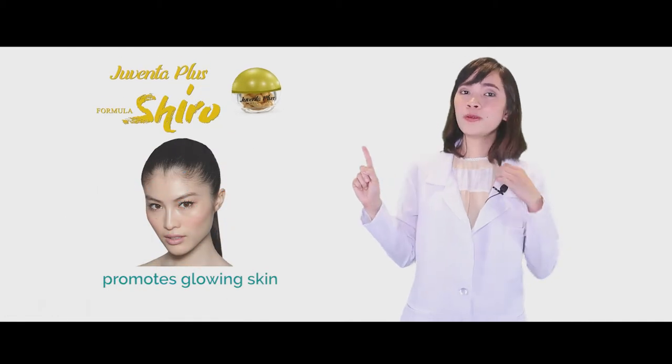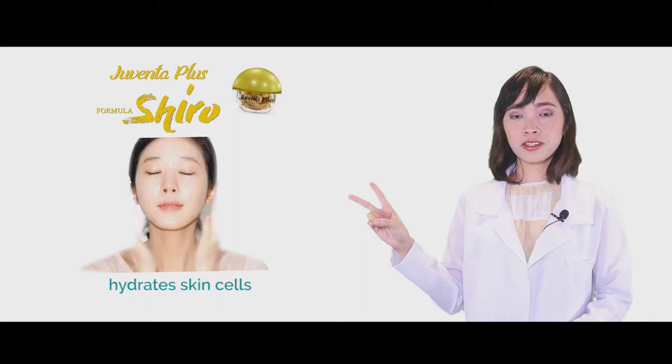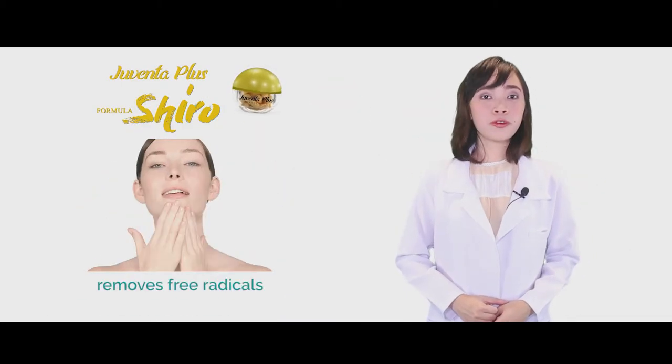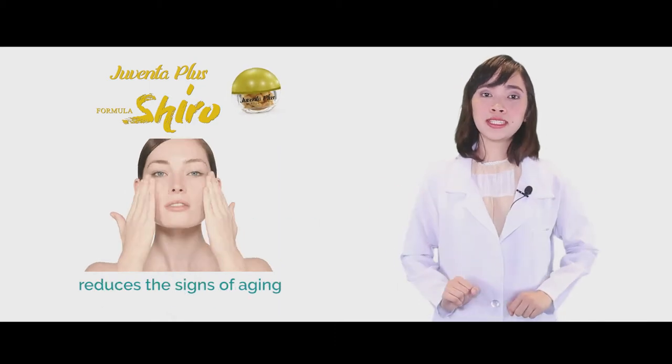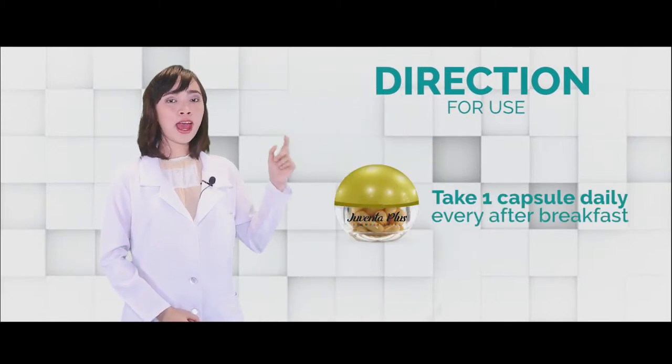What are the benefits that you can acquire from Juventa Plus Formula Shiro? Number one, it will help promote a glowing skin. Number two, it will help hydrate your cells. And since it has a lot of antioxidants, it will help remove the free radicals, reducing the signs of aging. How to take Juventa Plus Formula Shiro? Take one capsule per day every breakfast.